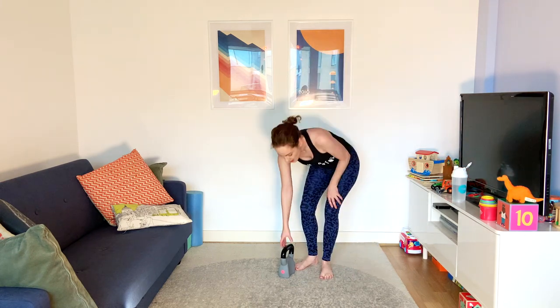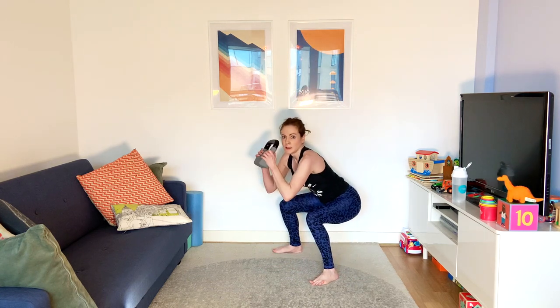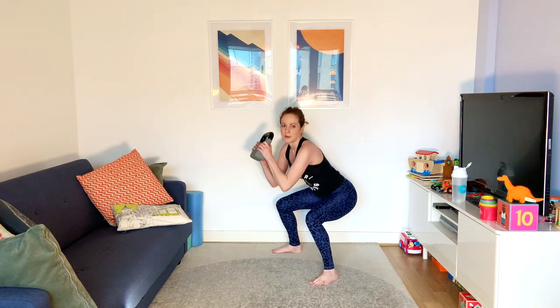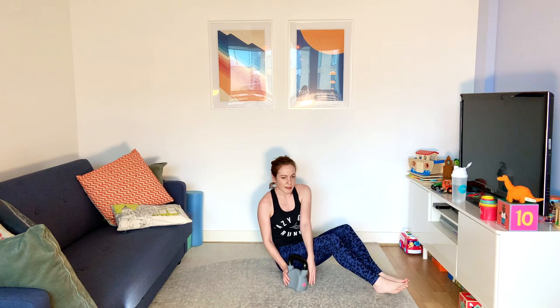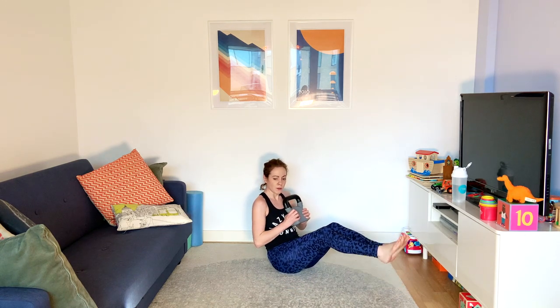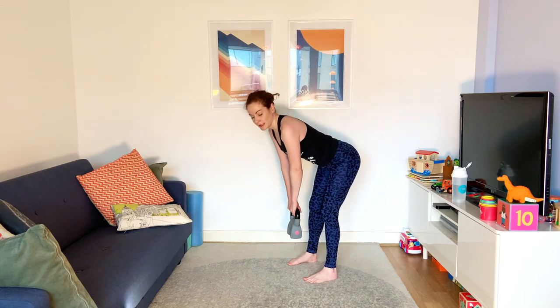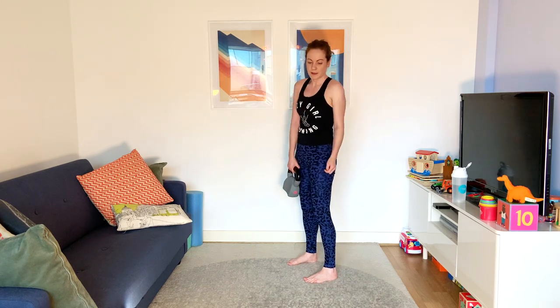Our next round is going to be squat and curl — so as your bum goes down, the weight comes up. You're doing this motion with the weight at the same time. Then Russian twist: down on the floor, feet together or slightly up, taking the weight from side to side. Then we'll hold our weight in our hand, keep our back straight, lean forwards and come back up — all movement from the hip. And we're going to do some lunges. Let's go with the squat and curl.